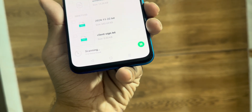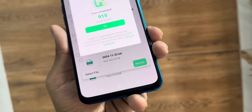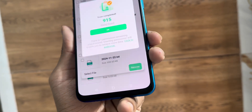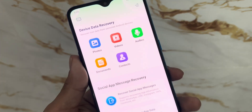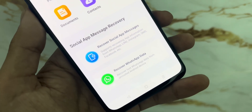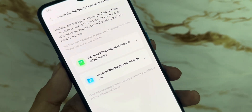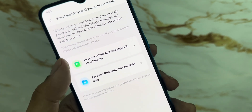Honestly, it's one of the most complete and easy-to-use data recovery apps I've tested. So the next time you lose something on your phone, don't panic — just try Altata and get it all back within minutes. There's a download link in the description, go check it out. Try it for yourself and let me know in the comments what you were able to recover. I'd love to hear your stories. That's it for today's tech tip. If you found this video helpful, make sure to like, share, and subscribe for more awesome apps and smart solutions. Peace out.